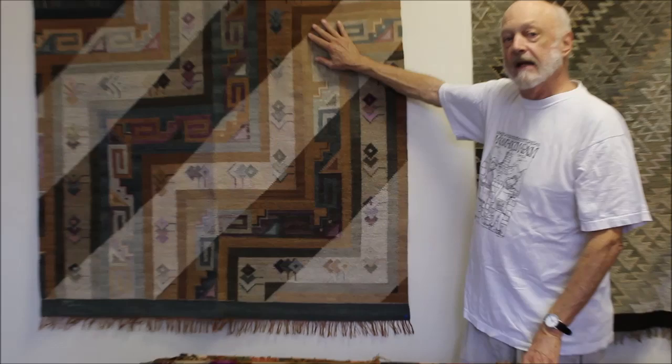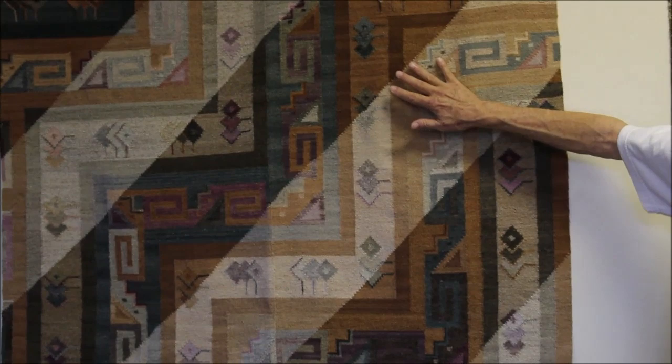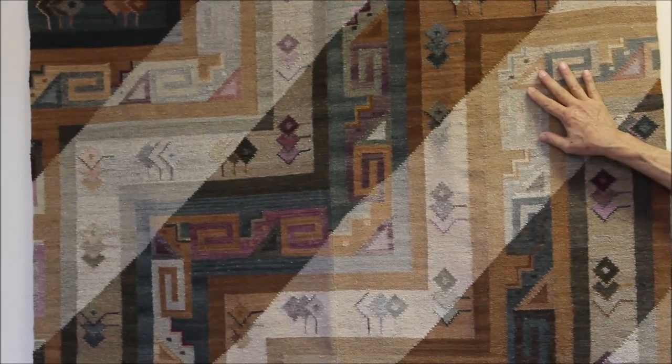I've known some of these weavers for more than 30 years, and I want people to see their art and appreciate their creativity. Here are some more examples of the wonderful weavings they make. This is a dramatic design by Alfonso Sulca. The same pattern is in a weaving on the cover of the book, although this is woven by Alejandro Gallardo with slightly different colors.